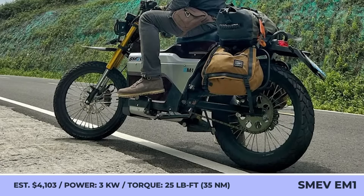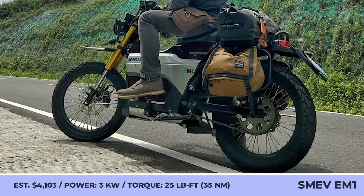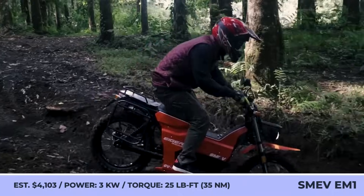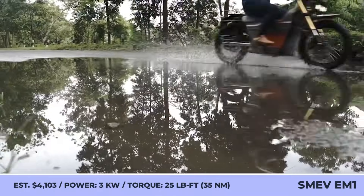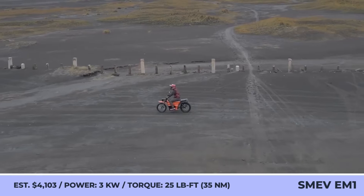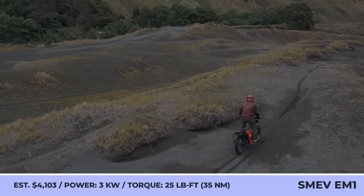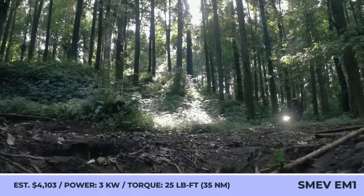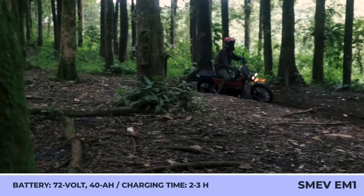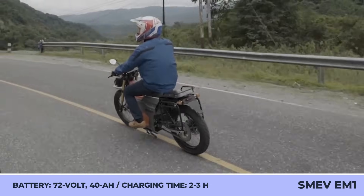SMEV EM1. SMEV Moto is an uprising EV company from Indonesia developing an off-road moped similar in size and application to the Honda Trail Cub. Unlike Honda's lightweight dual-sport model, the EM1 is all-electric and utilizes a 3-kilowatt electric motor with 25 pound-feet of torque and a 72-volt, 40-amp-hour battery.